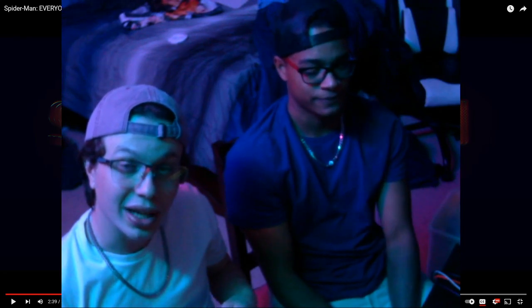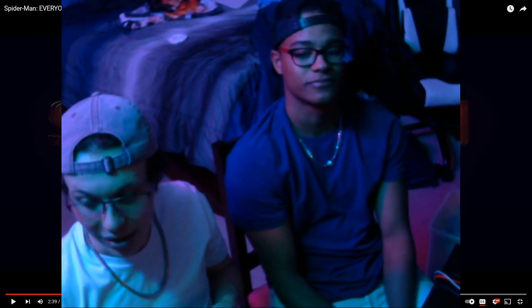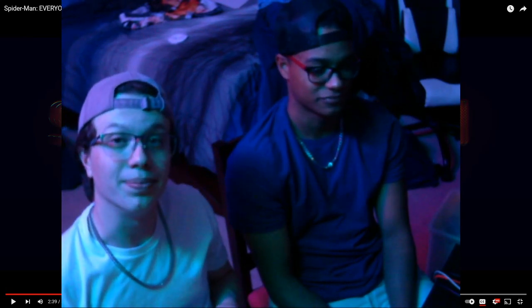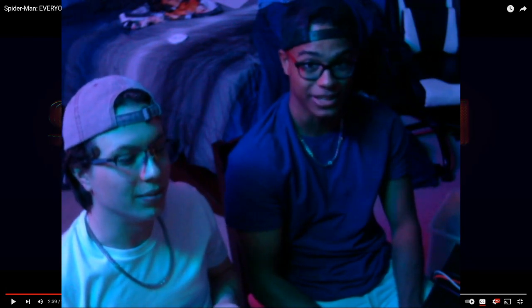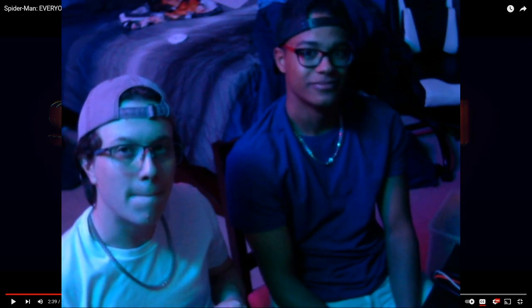Thank you for watching. Like, comment, subscribe if you want — there will be a subscribe button literally somewhere in this video. Thank you — definitely go check out this Corridor video, it's awesome. I'm putting links in the description. Alright, bye-bye.